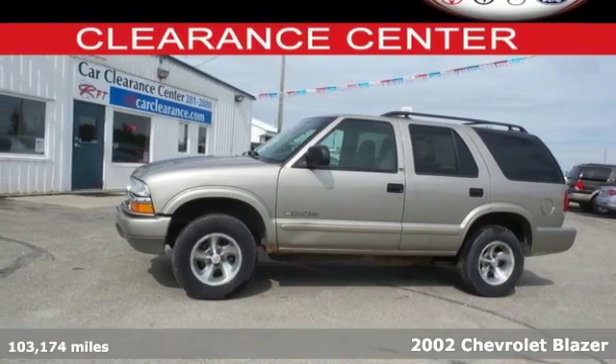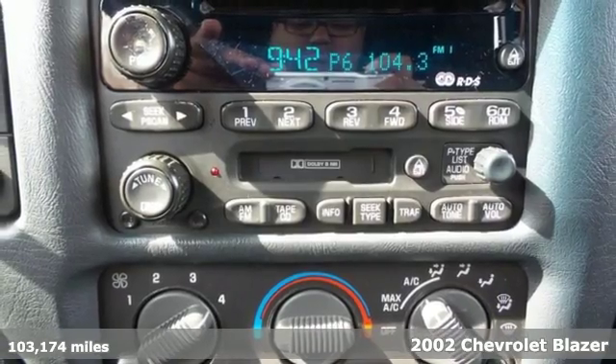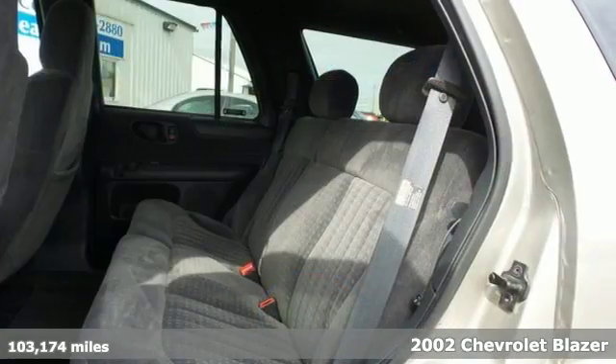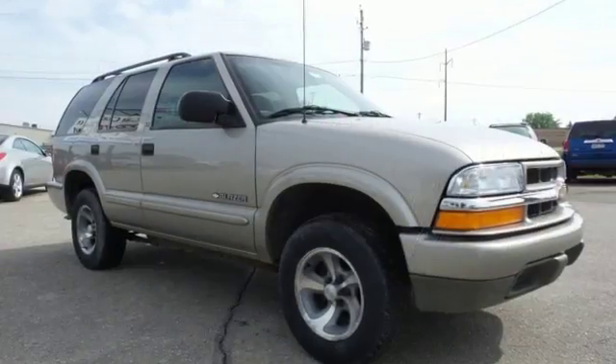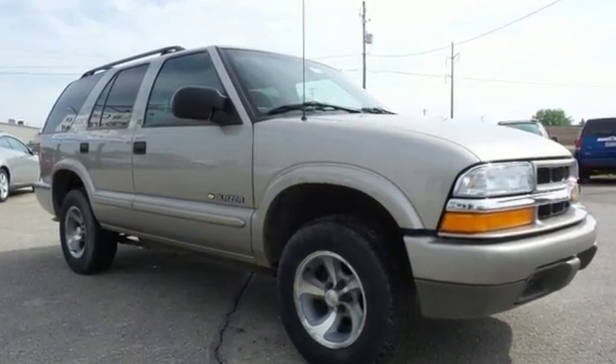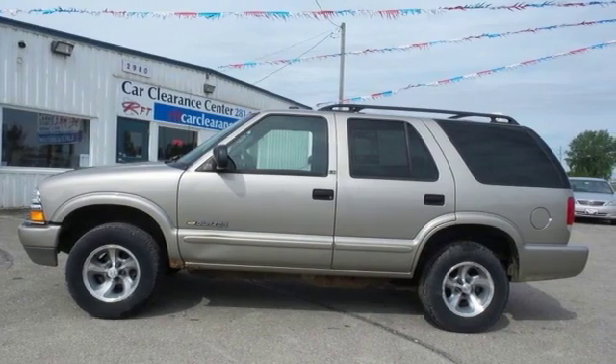Here's a 2002 Chevrolet Blazer. Features include a multi-speaker stereo sound system with a CD player, air conditioning, a responsive 190-horsepower Chevrolet V6 engine, 4-wheel anti-lock disc brakes, 3 power outlets, full-size spare tire, rear step bumper, trailering harness, and more.